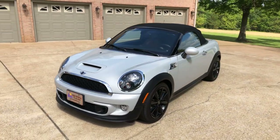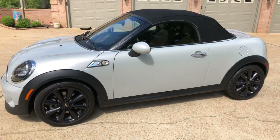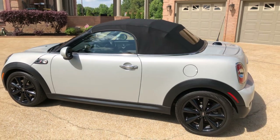How about a beautiful 2014 Mini Cooper? This is not your average Mini Cooper. First of all, this thing lists for $37,000. That is the S Turbo Charge model.